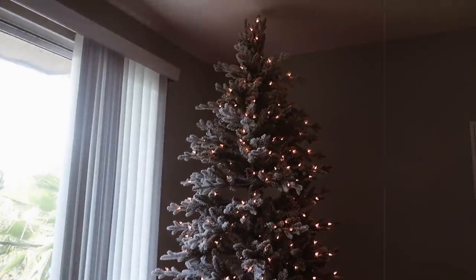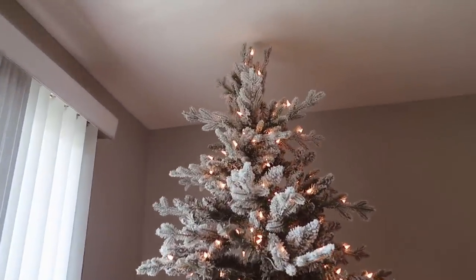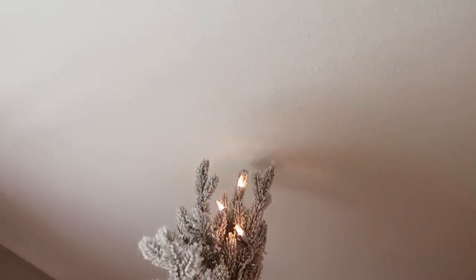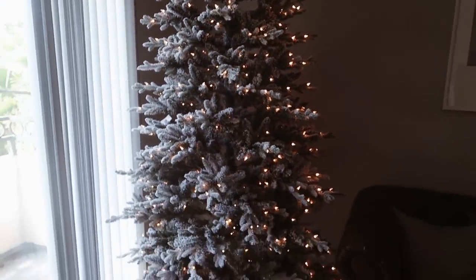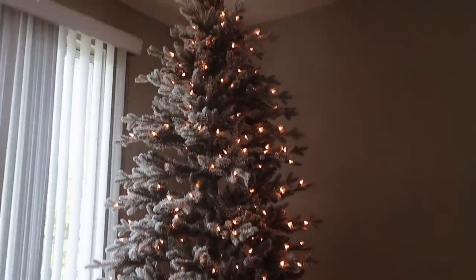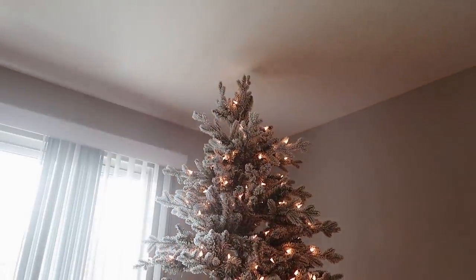This is the first year the tree is in this apartment and it is literally one centimeter from touching the ceiling. I don't know if I can actually put the snowflake topper I got from World Market on top — there's no space up there. But I'll use it as a decoration somewhere else.